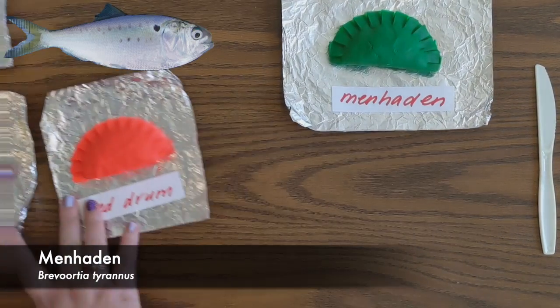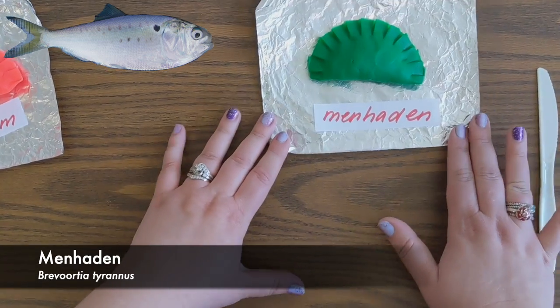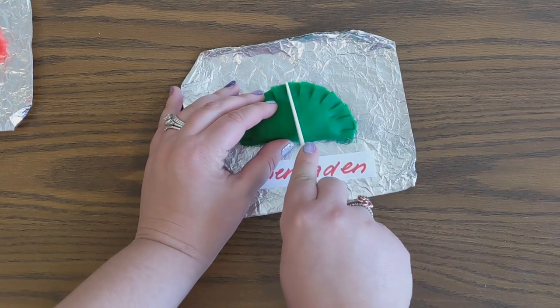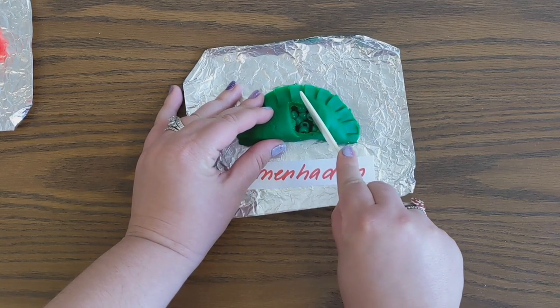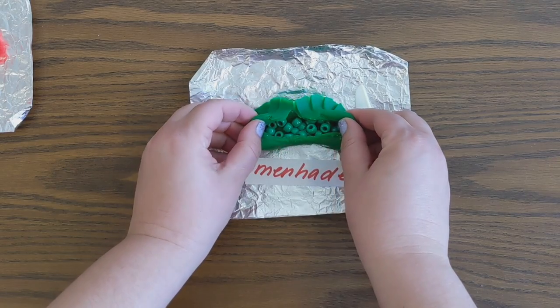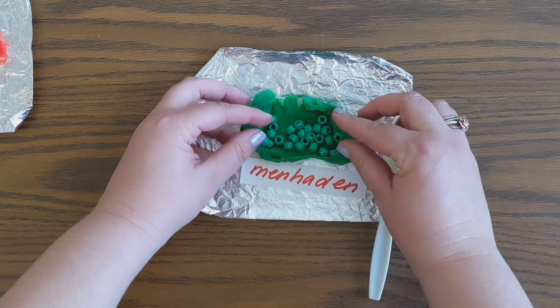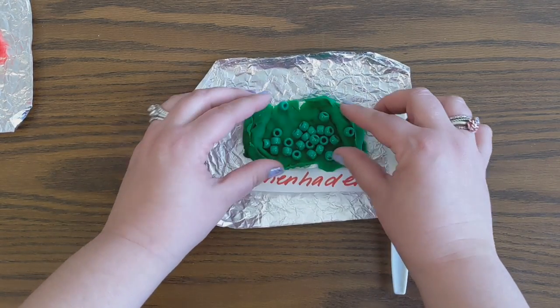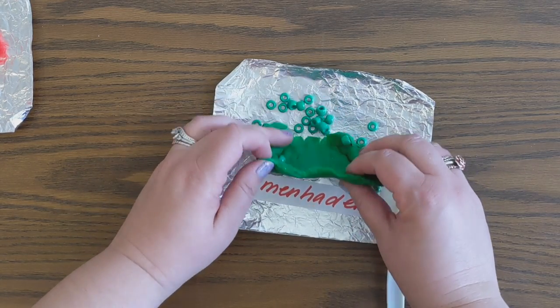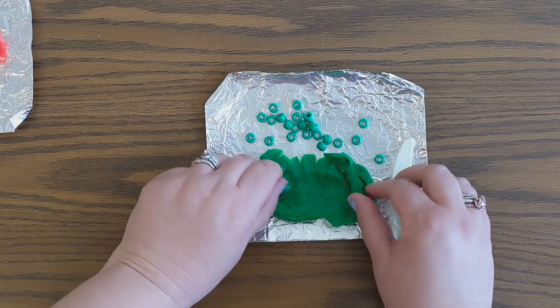So we're going to start with the menhaden. Bethany's going to dissect this menhaden stomach, and as she cuts it open, we see lots of green. These green beads represent phytoplankton, and as you can see, all of them are green, so we're going to call this 100% phytoplankton. We're going to say that this menhaden is a vegetarian, or at least acting like a vegetarian at the moment.